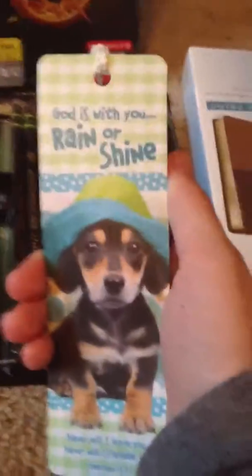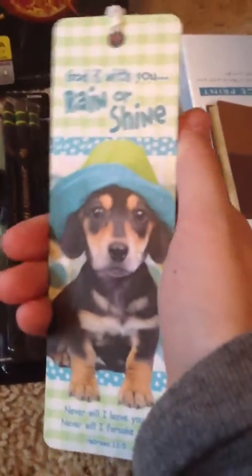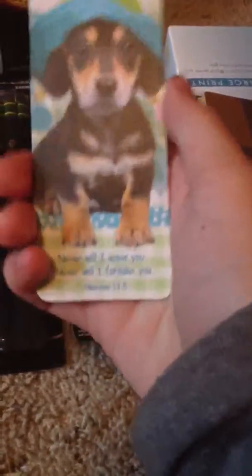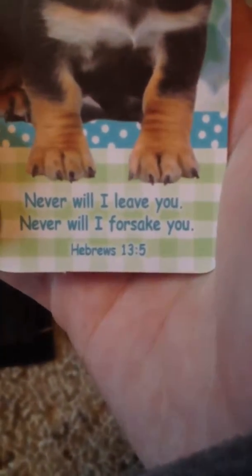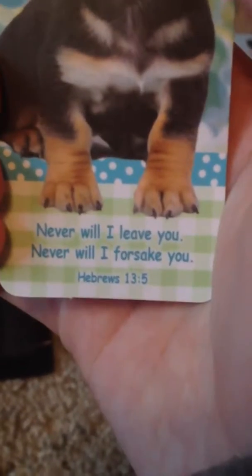I go to a Christian school, so I got this little cute bookmark. It's from Lifeboy Christian. It says 'God is with you, rain or shine.' It has a little dog on it that looks like mine. And it says 'Never will I leave you, never will I forsake you' — Hebrews 13:5. And then I got this Bible — I need it for Bible class.